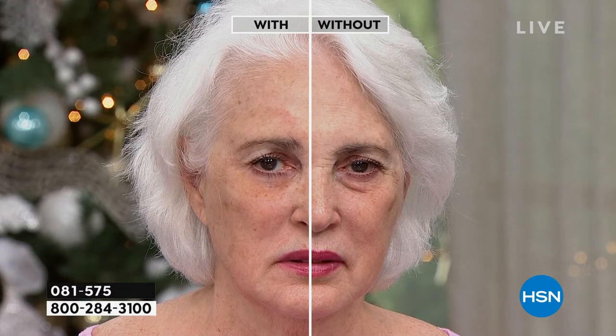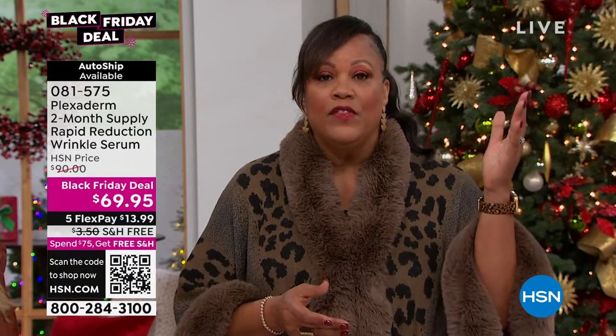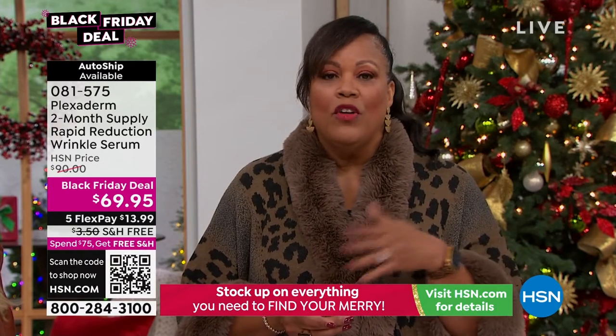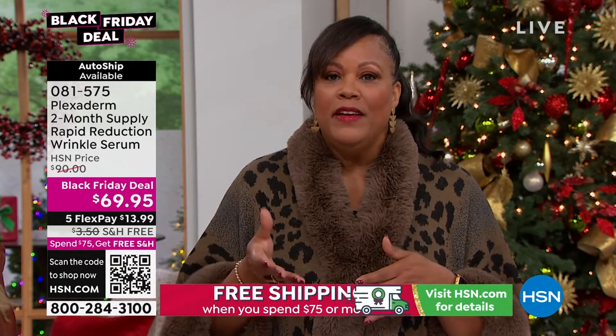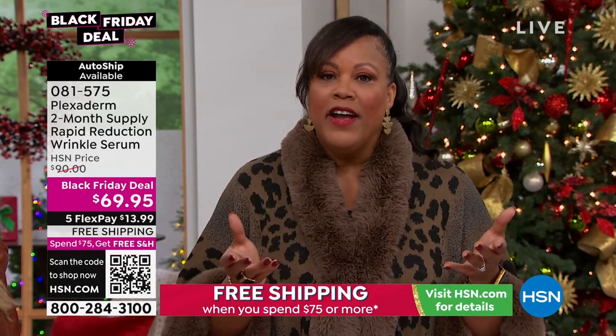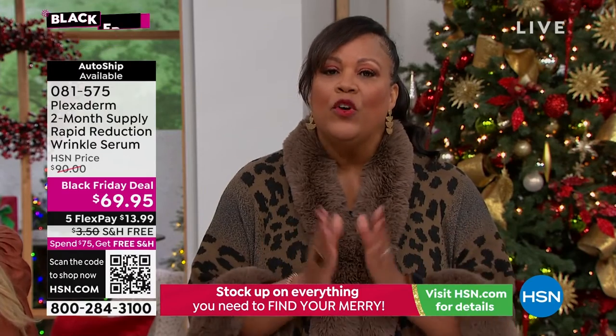It doesn't matter if you have gray, white, or silver hair — nobody should be able to guess your age. With Plexiderm, they won't be able to do it. And it's going to last for 10 hours. So if you get up at 10 o'clock in the morning and you're doing all your running around by 8 p.m., you're fine. I love that it lasts and you can feel confident.